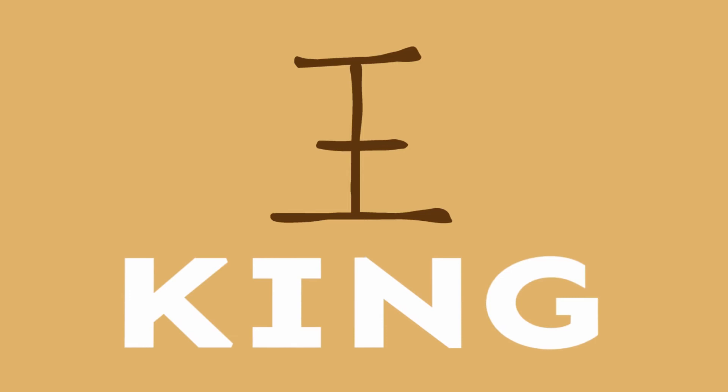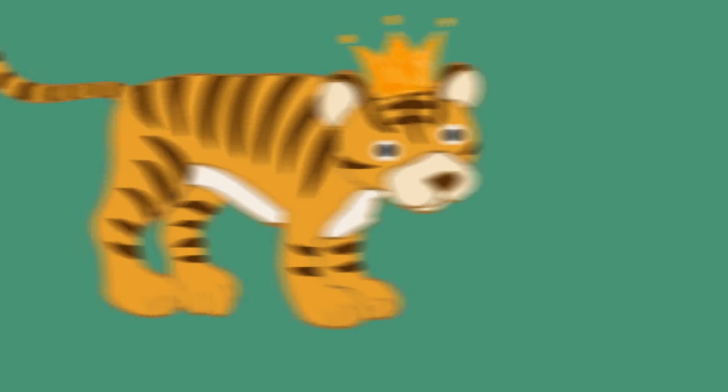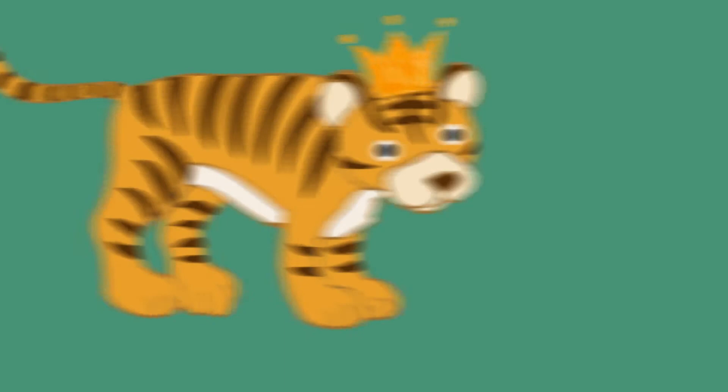The markings on a tiger's forehead have a close resemblance to the Chinese symbol for king, which has given them a cultural status as king of the jungle.